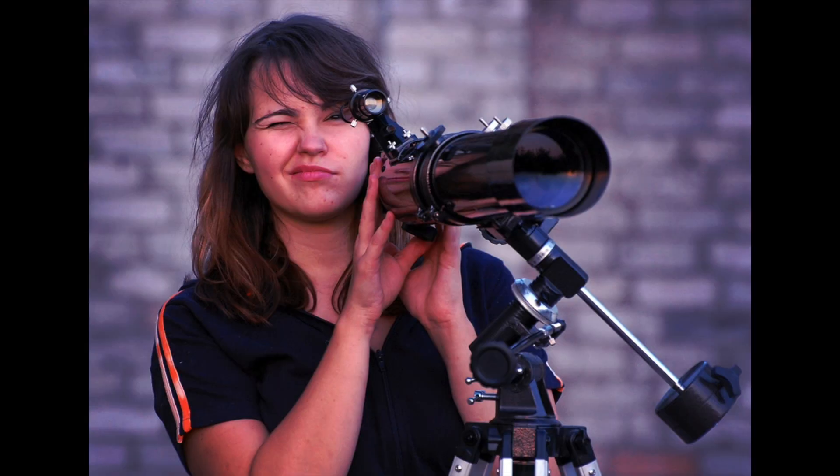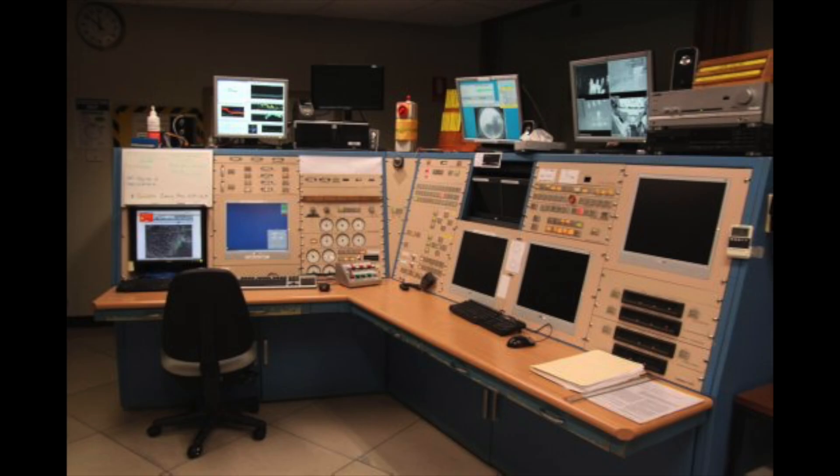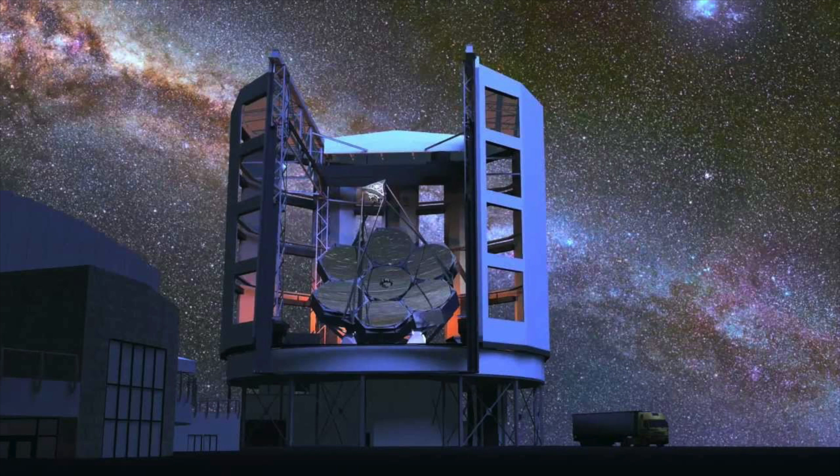One thing you won't be doing much of whilst studying astronomy is looking through a telescope. You might do that for fun with your friends, but professional astronomy uses huge telescopes that record data straight onto CCD cameras and then you are sent the data to process. You could be a successful astronomer without ever using a telescope. If you do want to use an instrument yourself, get prepared for some field trips pulling all-nighters to gather data.